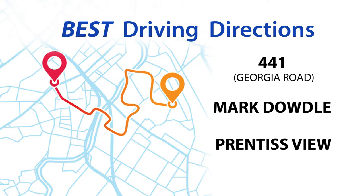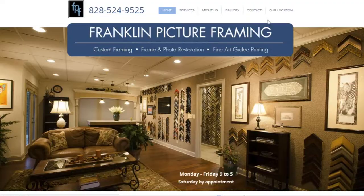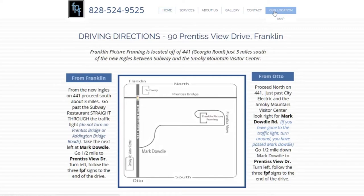It is paved, faster, and more direct. You may also find it helpful to view a road map to our shop under the Our Locations tab at the top of the header on our website.